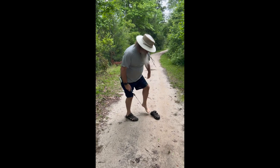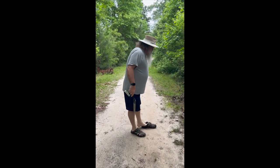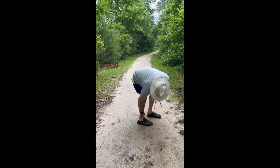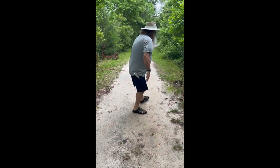While harvesting his sweet gum branch in the pucker brush, he found some ants and now they're all over him. Did I laugh out loud? Yeah.